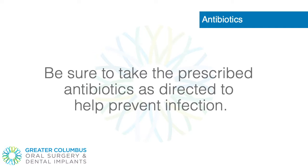Antibiotics. Be sure to take the prescribed antibiotics as directed to help prevent infection.